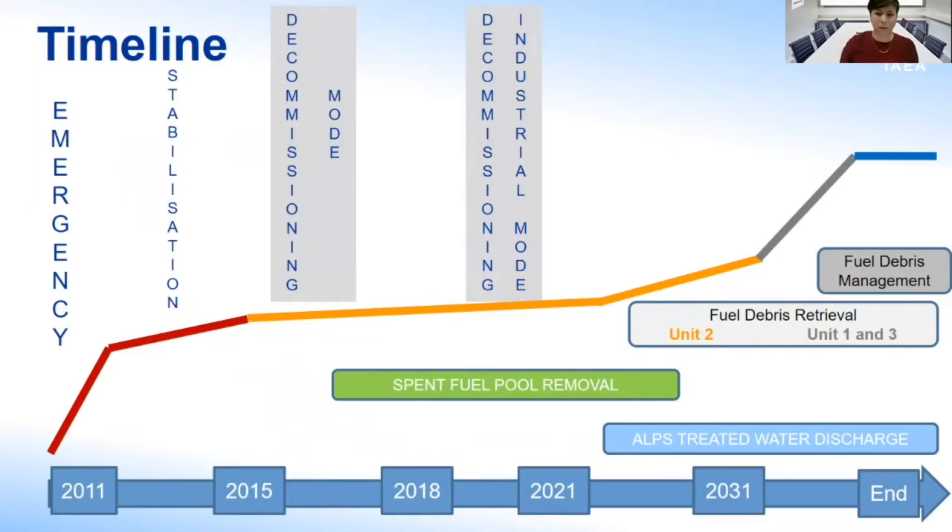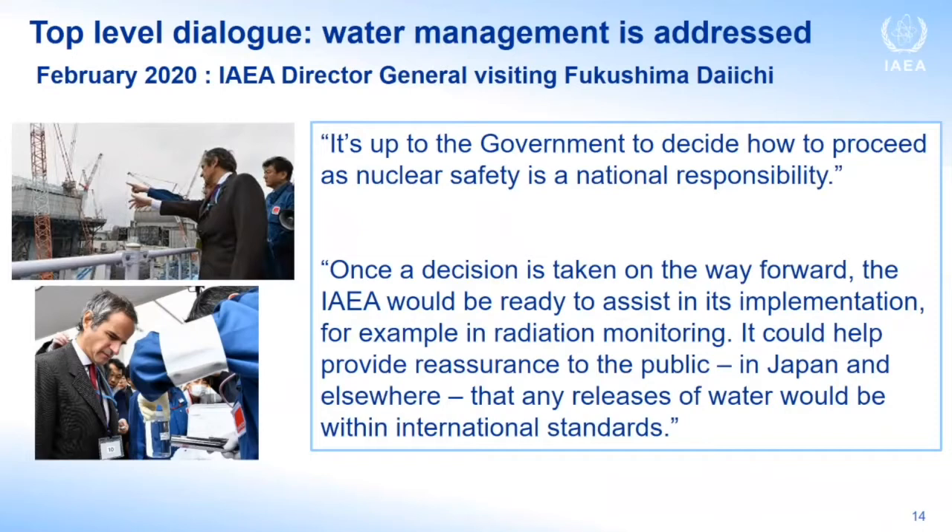Coming to water management, this has been addressed at top level dialogue. One of the first visits of our Director General after being appointed was to go to Fukushima, and he made clear that it is up to the government of Japan to decide how to proceed, and that once the decision is taken, the IAEA would be ready to assist. That is what happened this year. The government of Japan made the decision, and a visit of senior management of the safety department confirmed that the agency's assistance will consist of reviews and monitoring to help confirm that the operation to discharge the water is consistent with international safety standards.